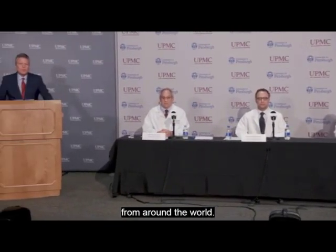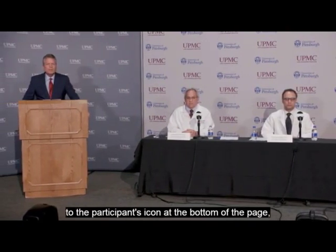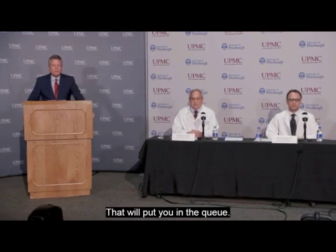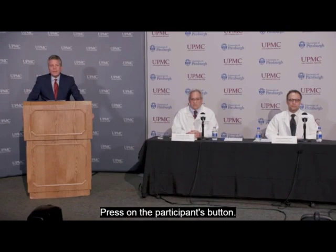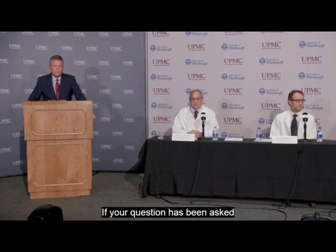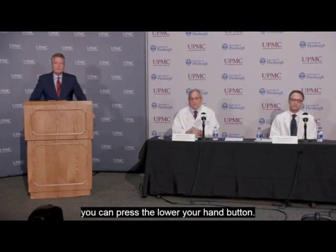To ask a question, go to the participants icon at the bottom of the page and press the raise your hand button — that will put you in the queue. If your question has been asked and you want to get out of the queue, press the lower your hand button. I will read your name and your line will be unmuted for you to ask your question.